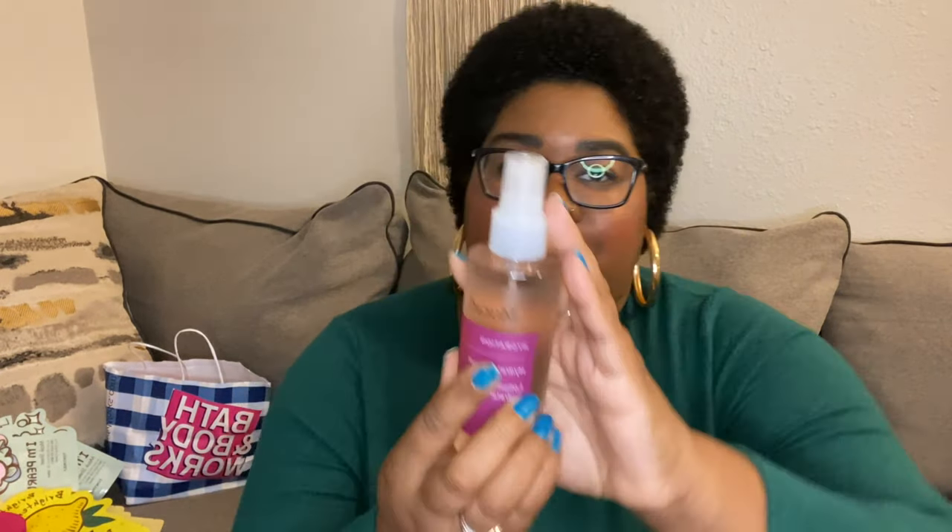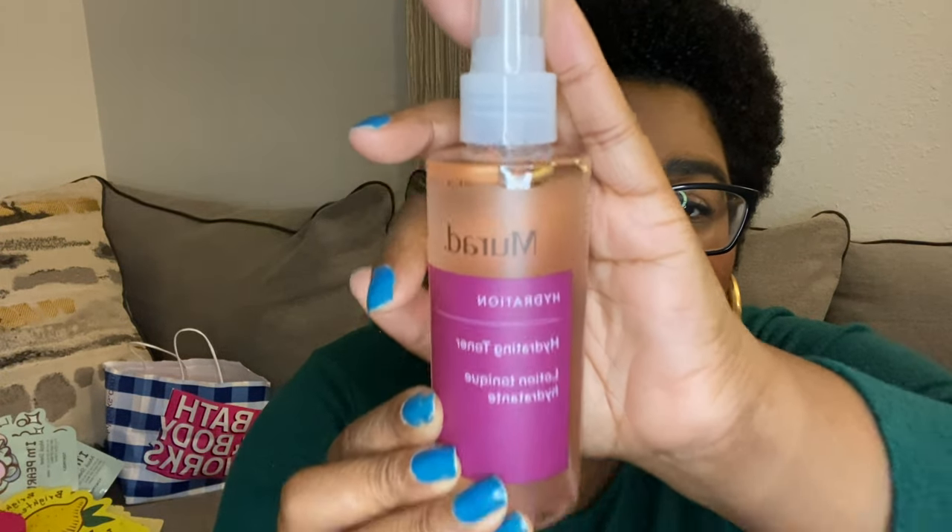I also got the Murad Hydrating Toner. We love a toner — once you use the exfoliating cleanser, you just spray your face with the toner. The good thing about the Murad Hydrating Exfoliant is it doesn't strip your face of moisture. There are certain products that wash your face and leave it feeling so dry you can barely move. I don't like that. I want a cleanser that both hydrates and cleanses — why do I have to pick between one or the other? I want both.